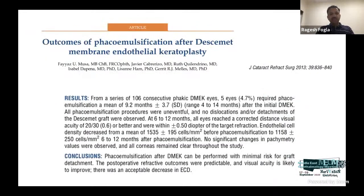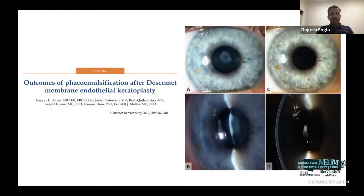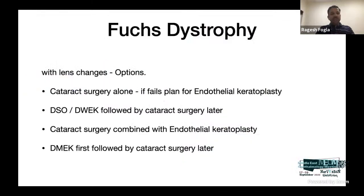With lens changes, options include: cataract surgery alone (explaining to the patient that keratoplasty may be required if it fails); Descemet stripping only for central guttate changes, followed by cataract surgery; combined cataract and endothelial keratoplasty; or DMEK first followed by cataract surgery later. This flowchart guides decision making: asymptomatic patients are observed; symptomatic patients with a clear lens undergo Descemet stripping only if changes are central, or DMEK alone if changes extend beyond 5 mm with adequate anterior chamber depth and pachymetry more than 650; combined cataract and endothelial keratoplasty if the anterior chamber is shallow or the cataract is hard.